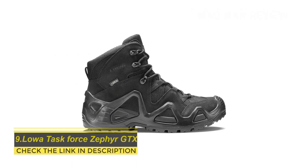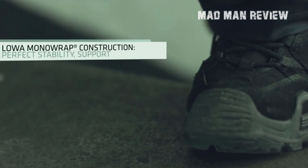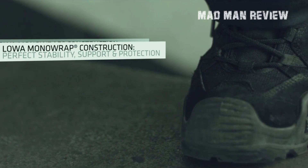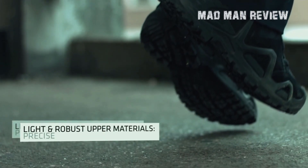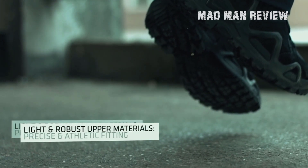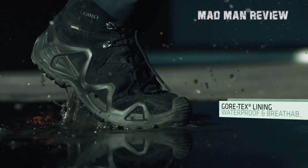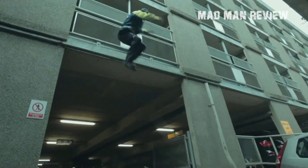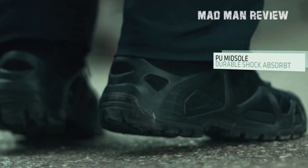LOWA Task Force Zephyr GTX. The LOWA Zephyr GTX Mid is popular among soldiers because of its support and cushioning. It has a polyurethane midsole which makes it different from other shoes on the list. These shoes have a Gore-Tex lining which keeps feet dry and fresh during wet conditions. They are the best boots for people who often carry heavy loads. They are available in many different colors, but the PU midsoles make these boots quite expensive, although they are lightweight, breathable, and give the best support and quality to the user.